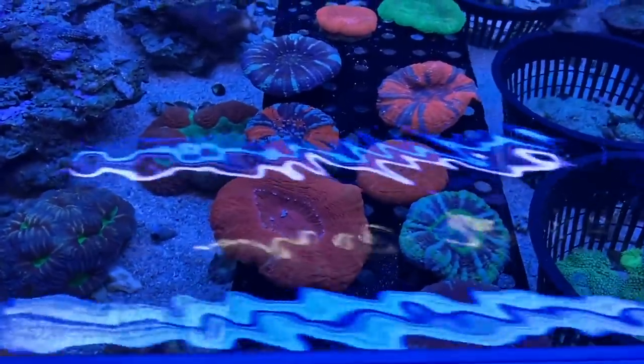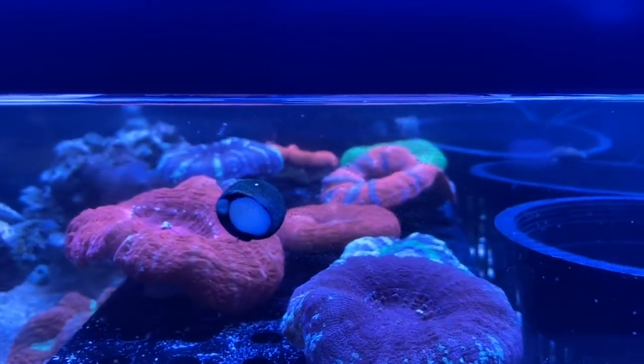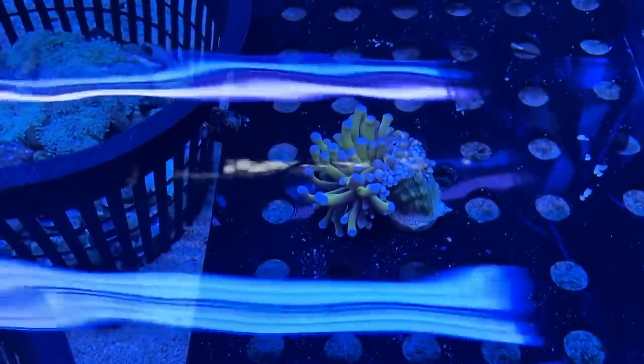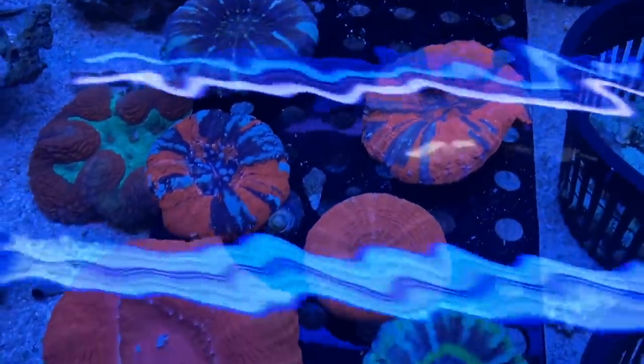Now we're going to take a look at some of the epic coral — some scullies, these things are insane — and my holy grail coral, the Australian gold torch. One day.